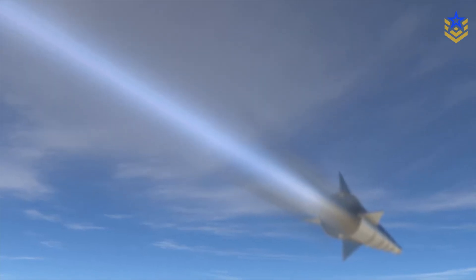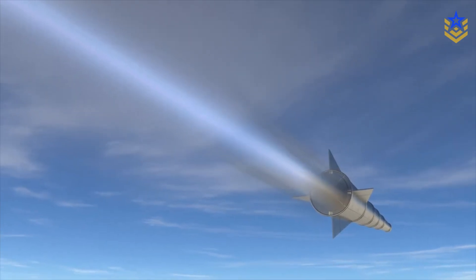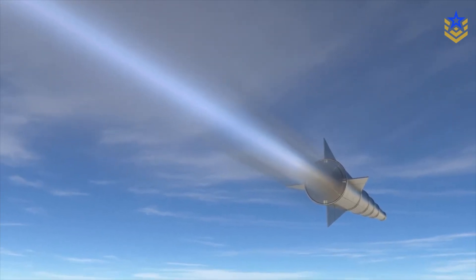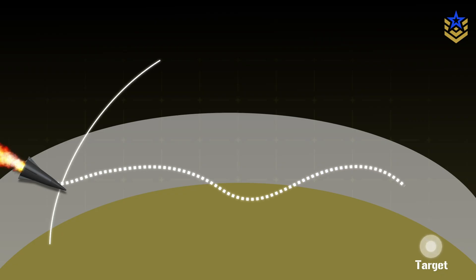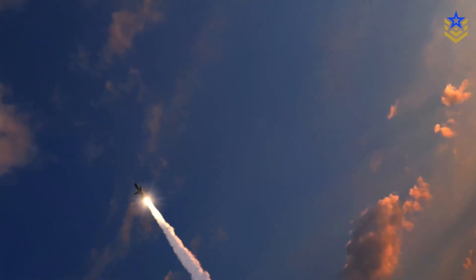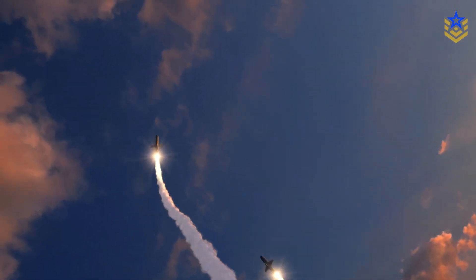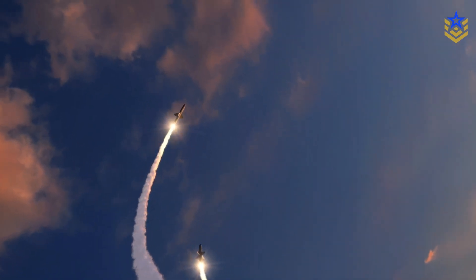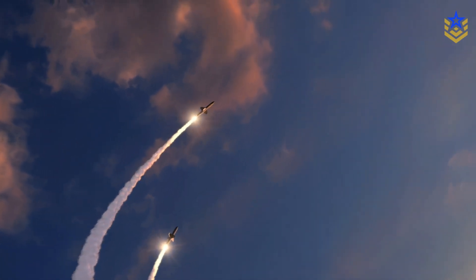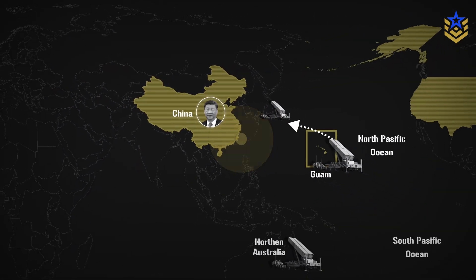Strategically, the point of Dark Eagle is conventional prompt strike against very high value, time-sensitive, or heavily defended targets. A maneuvering hypersonic glide body is much harder to track and intercept than a traditional ballistic missile following a predictable arc. That makes it attractive for hitting integrated air defense nodes, long-range radar sites, hardened command centers, or key missile batteries deep inside an adversary's anti-access bubble, especially in a scenario involving China.